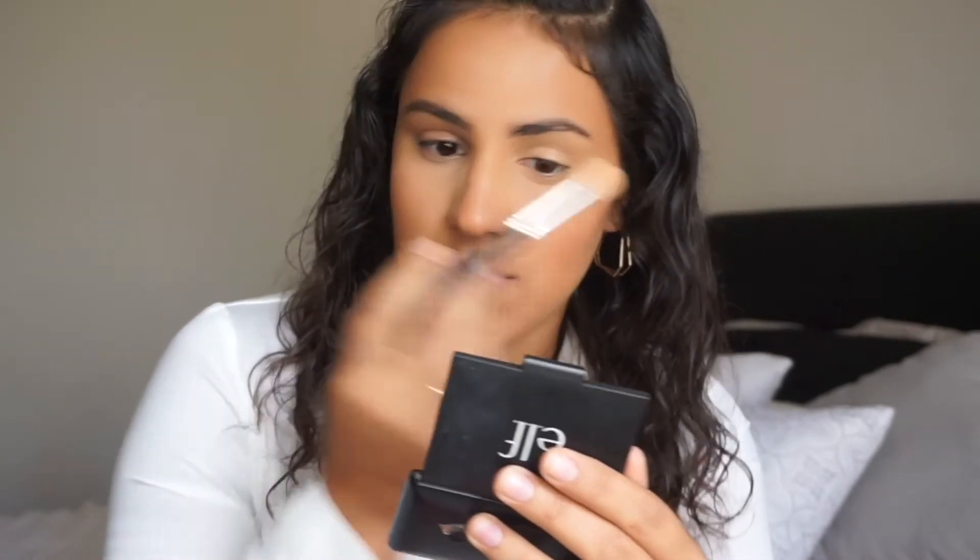For highlighter I have two options. I have this e.l.f. Jelly Highlighter — it's the only jelly highlighter I own. I don't think I'm a fan of jelly highlighters honestly; the only time I use it is for my nose and inner corner. I also bought this new one — the Metallic Flare Highlighter in 24 Karat Gold, and I've been dying to use this. It feels a little gritty and looks gritty. It's more of an icy look, but not a wet icy look. I really love that wet, melted-into-your-skin look, and this one kind of sits on top. I don't hate it but I wouldn't say I love it.